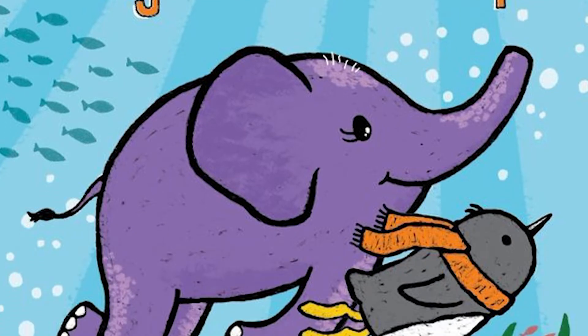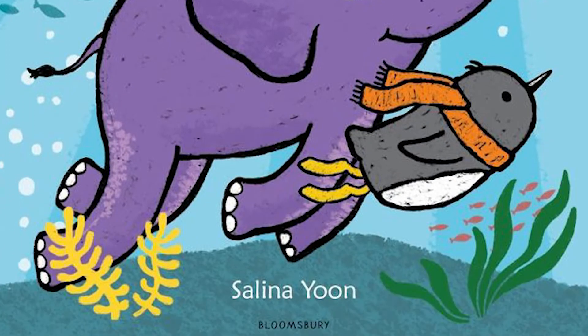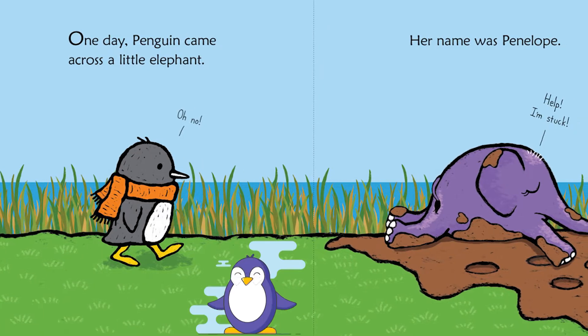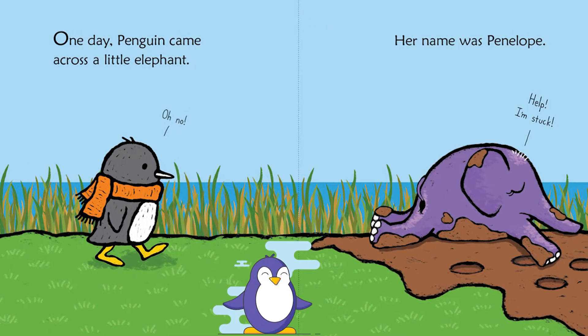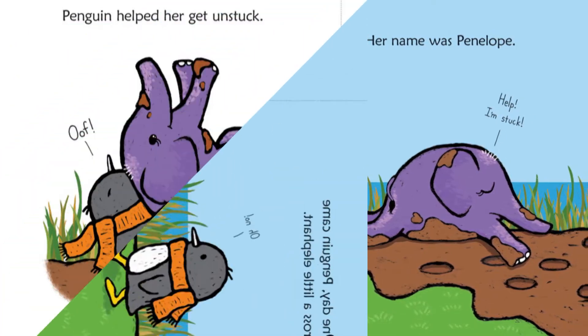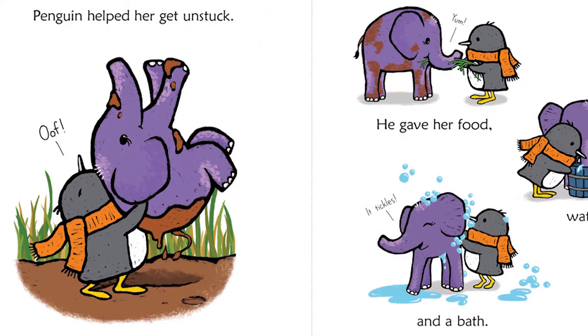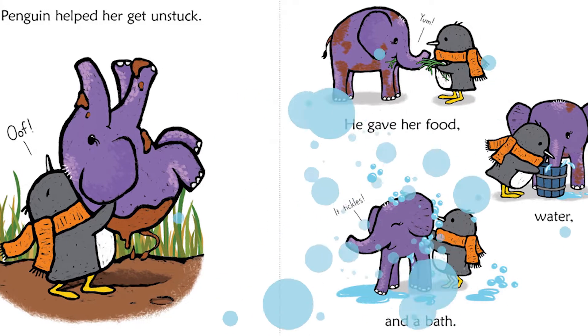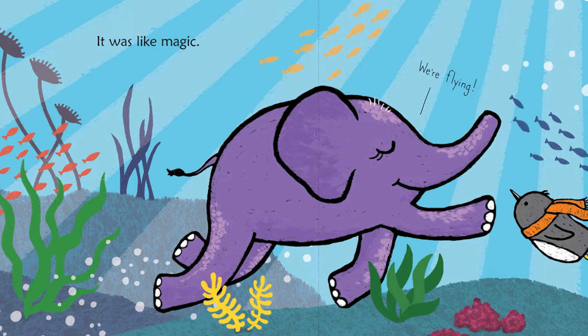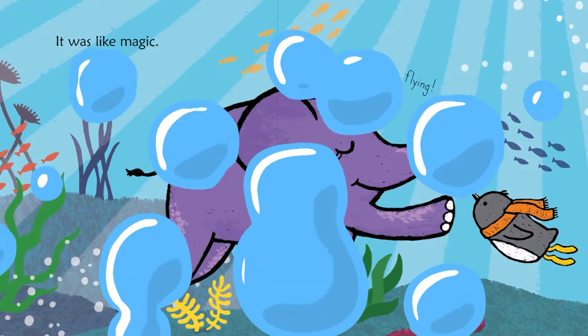Another fun new one we have is Penguin and Penelope by Selina Yoon. There are a lot of stories about this adorable little character Penguin — here's his newest adventure with Penelope the elephant. She's a little elephant that he finds stuck in the mud, so he rescues her and helps her try to find her family, and along the way they become friends. So if you like animals and sweet stories about nice friendships, here's a good book for you.